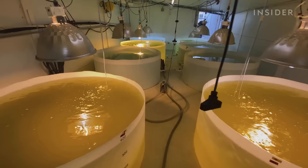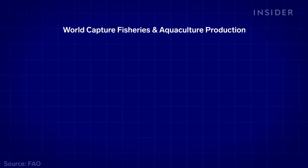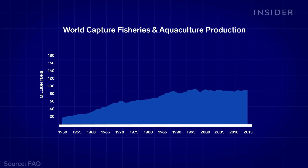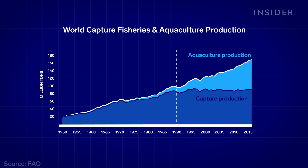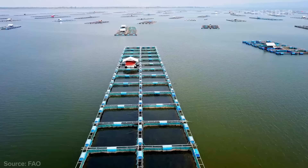Aquaculture is one of the fastest-growing food production sectors in the world. While the amount of seafood caught in the wild has not increased by much since the 1980s, demand is up nearly 150%. Aquaculture is filling the gap, and it is predicted that by 2030, 60% of the fish available for human consumption will come from aquaculture.